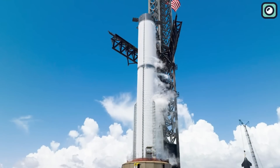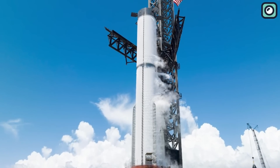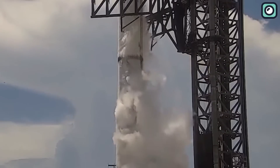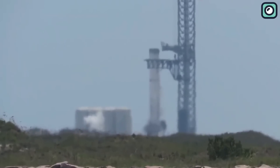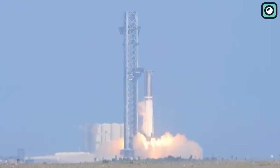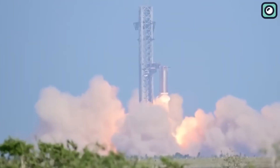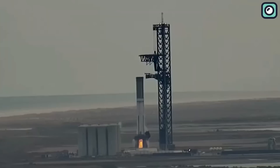SpaceX has also made significant strides in the critical testing phase of the booster, which has reached its crucial final milestones. The booster, a key component of the Starship, is responsible for providing the initial force to lift the rocket from the ground. It has undergone a rigorous series of tests, with each iteration scrutinized to ensure functionality and safety. The testing phase involved numerous trials, including static fire tests where the booster's engines are ignited while the vehicle is still on the ground, providing data on engine performance and allowing SpaceX to make adjustments as necessary.